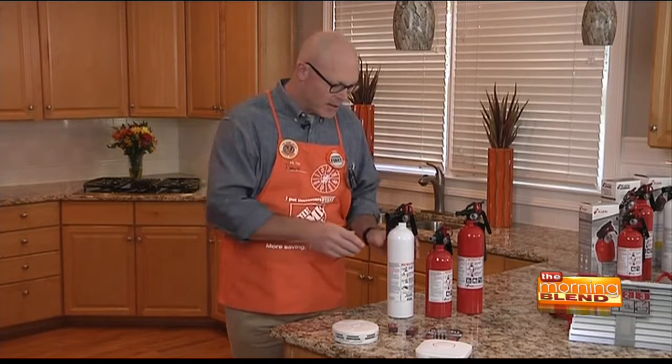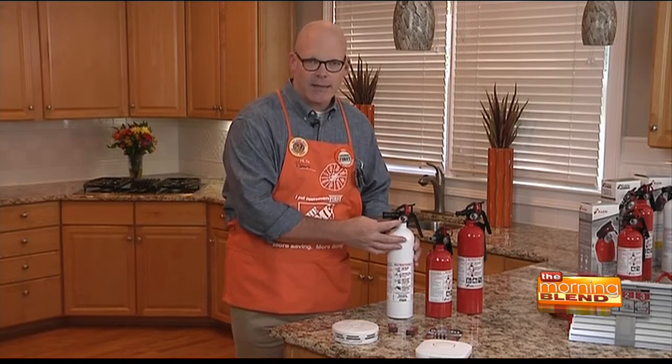Having fire extinguishers on hand throughout the home is important as well. You can check those by simply looking at the meter. If the needle is in the green and says full, you're good to go. If it's in the red and says empty, throw it away and buy a new one.